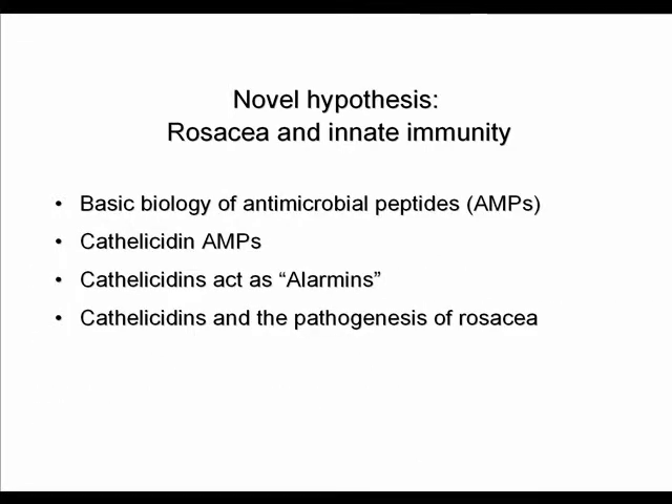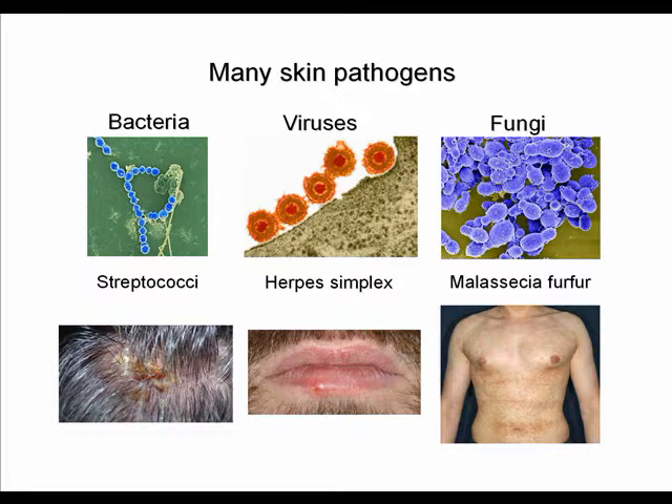A novel hypothesis is that rosacea is associated with disturbed innate immune function in the skin. To introduce this, I will discuss the concept of antimicrobial peptides and cathelicidin specifically. From the moment of our birth we are colonized by many microbes — bacteria, viruses, and fungi — yet we are rarely infected.